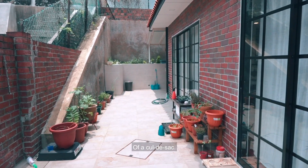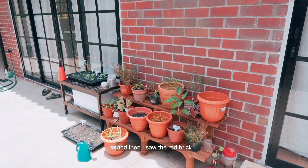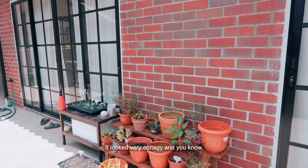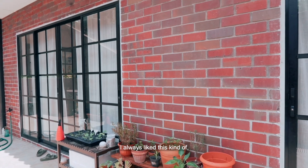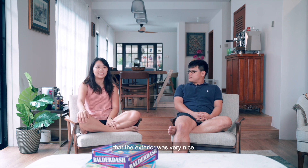So this is a corner terrace at the end of a cul-de-sac. I was viewing on Property Guru and I saw the red brick exterior and I thought it looked very cottagey — I always liked this kind of very rustic farmhouse look. So I thought the exterior was very nice.